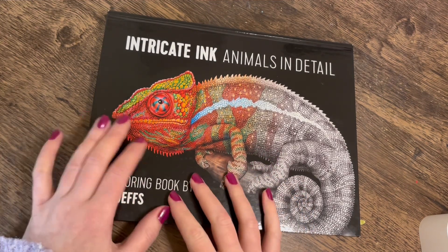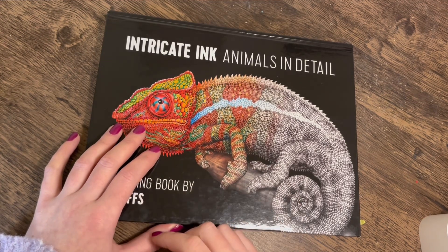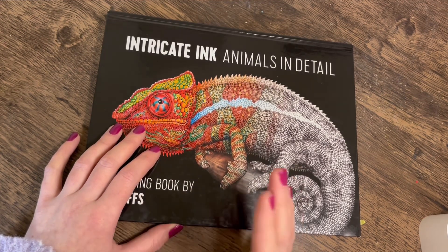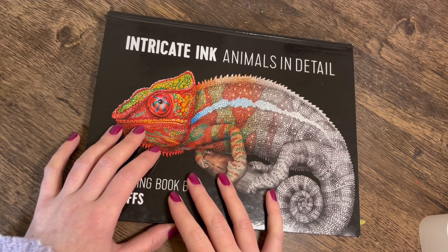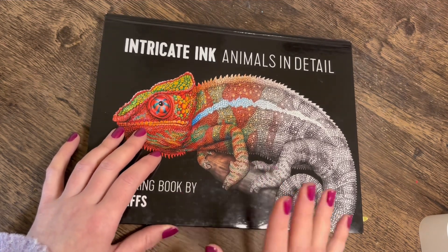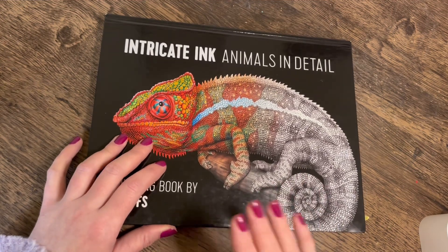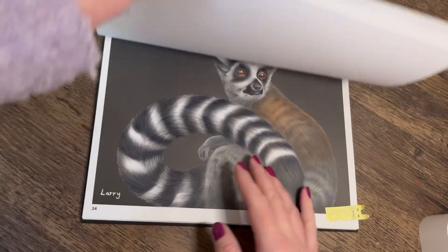This is one of the first ones I did for the month. I injured my back this month so I was not coloring for a good two and a half weeks. I did a little bit on the couch, which is why I've got lots of PDF pages this month, but let's get straight into it.